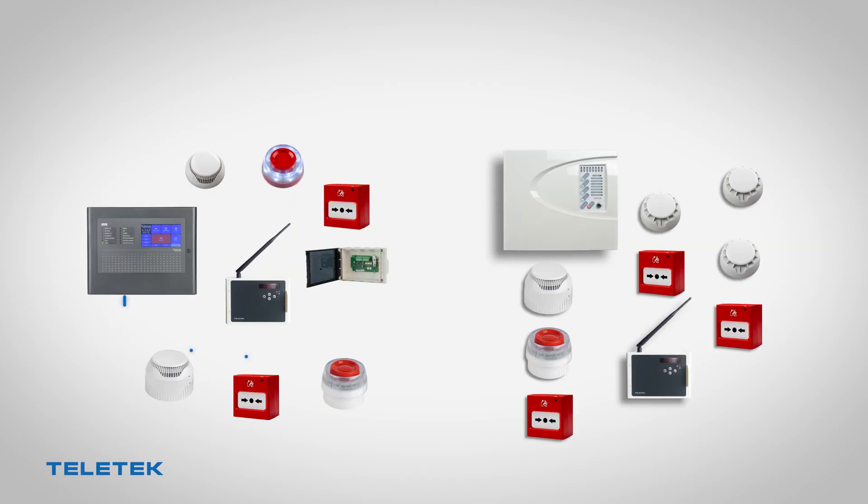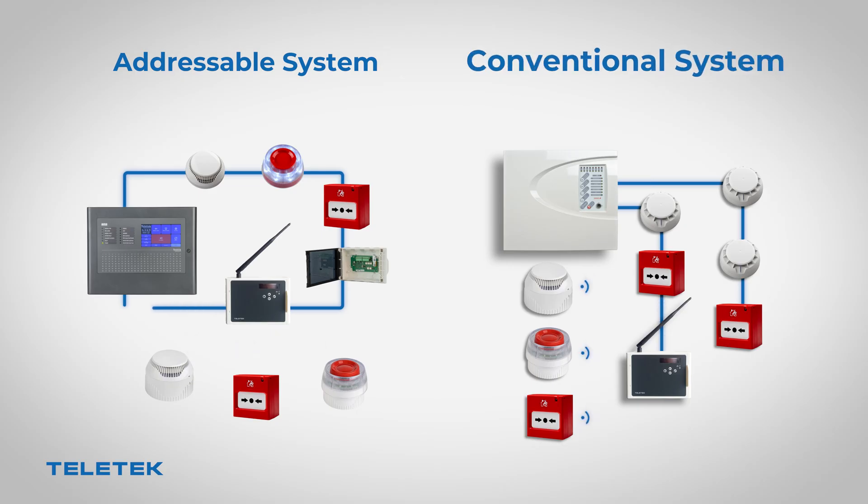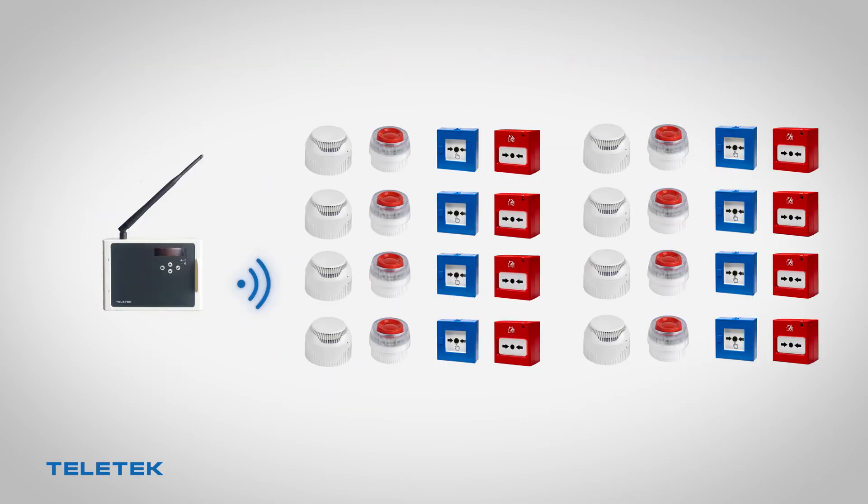The integration between NATRON devices and the fire alarm panels is possible by means of two wireless gateway modules, conventional and addressable. Each gateway module supports up to 32 wireless devices.